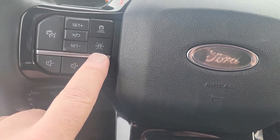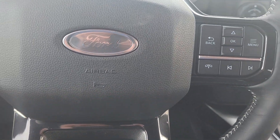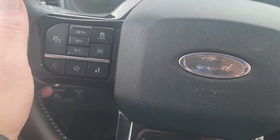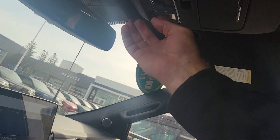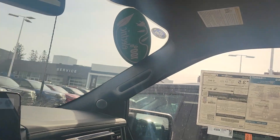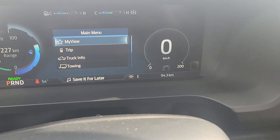You've got adaptive cruise control with lane centering. You've got your push-to-talk right here so you can manipulate everything there. It's got a full-on sunroof up here, and this truck is brand new.